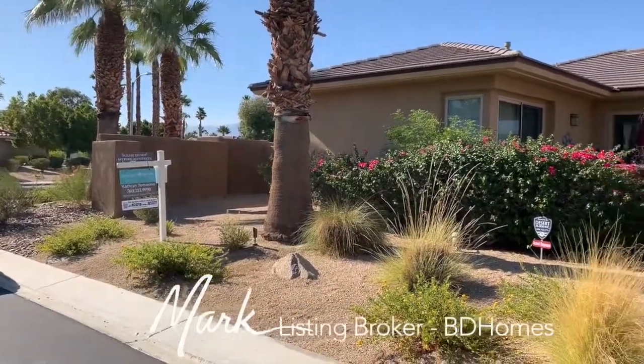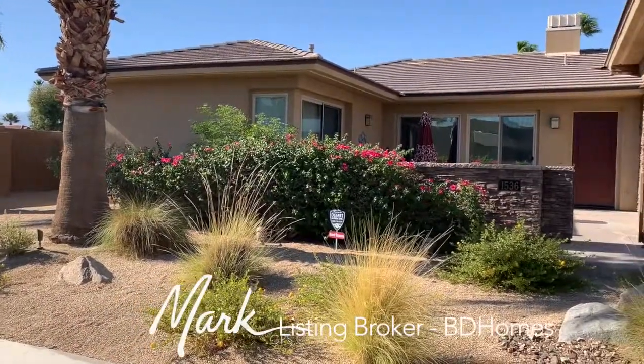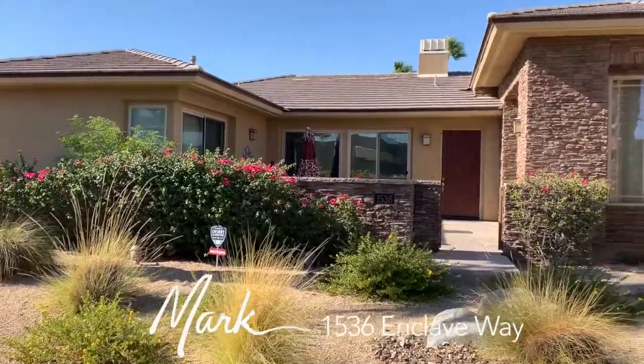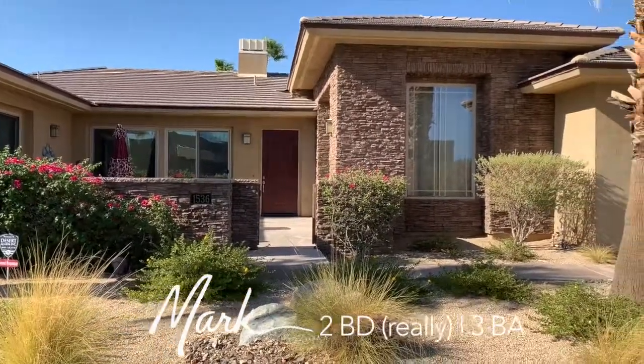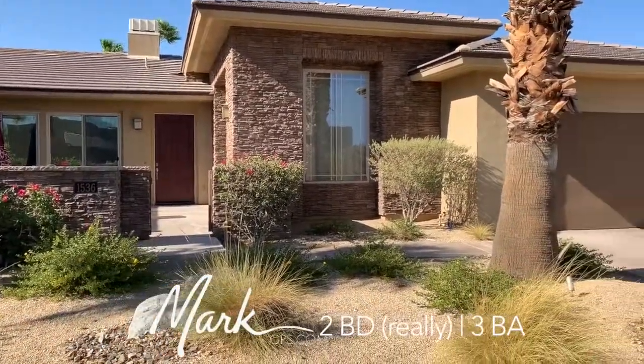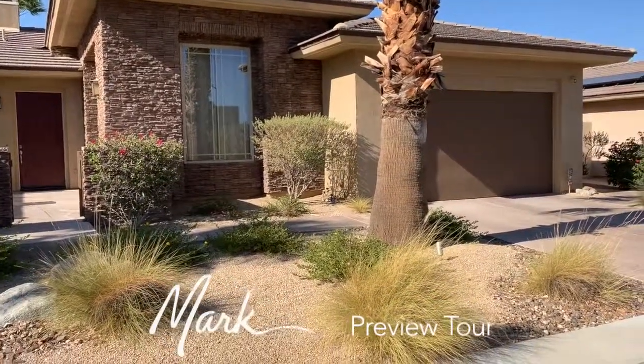This is 1536 Enclave Way. Catherine Tomasino is allowing me to take a little view of this home. This is going to be a three-bedroom, three to four-bath house with a two-car garage. The backyard is facing north and it is a one-owner home.